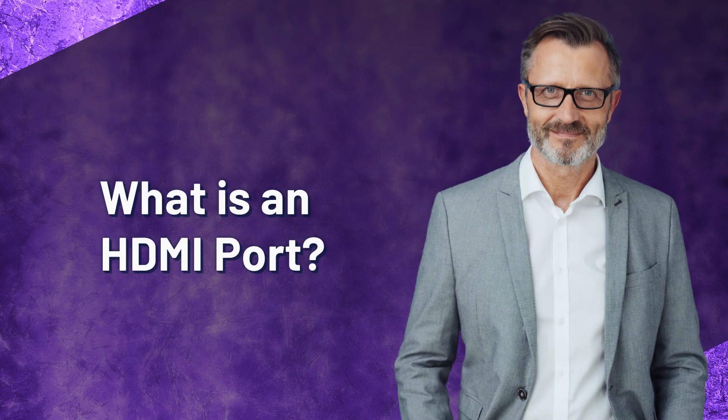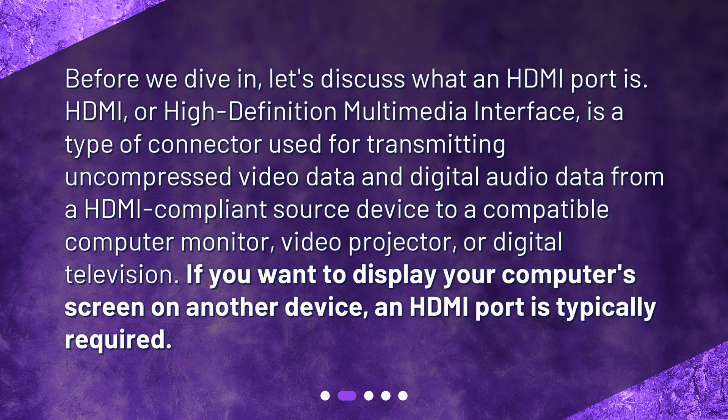What is an HDMI port? Before we dive in, let's discuss what an HDMI port is. HDMI, or high-definition multimedia interface, is a type of connector used for transmitting uncompressed video data and digital audio data from an HDMI-compliant source device to a compatible computer monitor, video projector, or digital television. If you want to display your computer's screen on another device, an HDMI port is typically required.